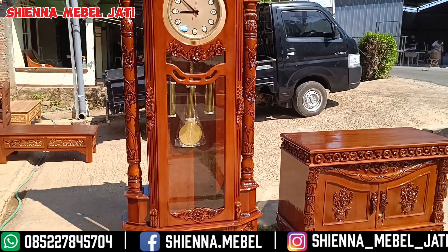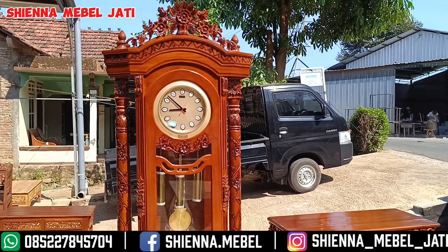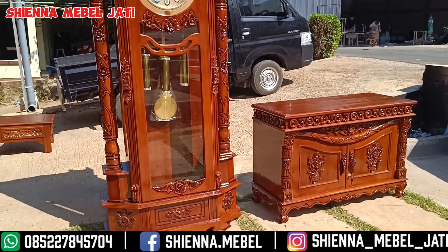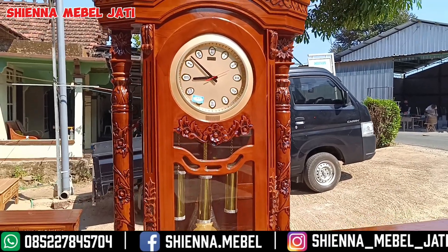pengiriman ke seluruh pulau Jawa, pulau Madura, pulau Bali, pulau Kalimantan, pulau Sumatera, pulau Sulawesi, Nusa Tenggara Barat, dan Nusa Tenggara Timur juga bisa. Untuk info lebih jelasnya atau untuk kalian tanya-tanya bisa langsung masuk ke WA kami di nomor yang tertera di deskripsi ya bosku.